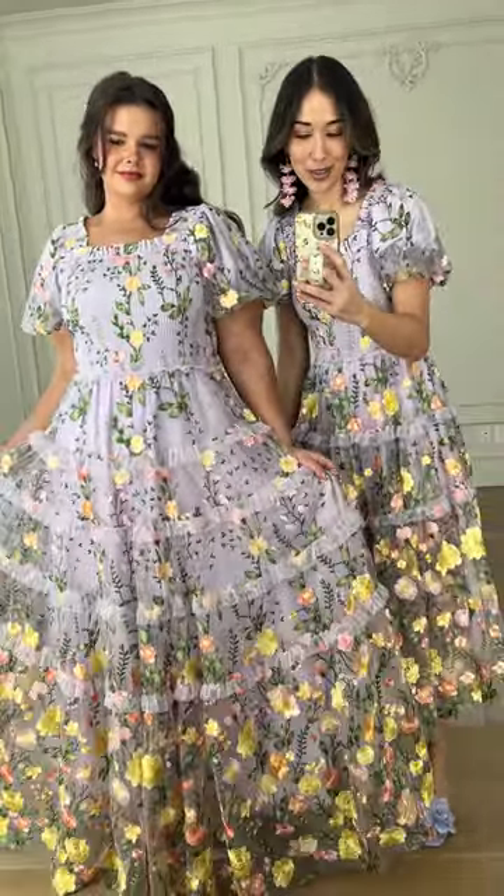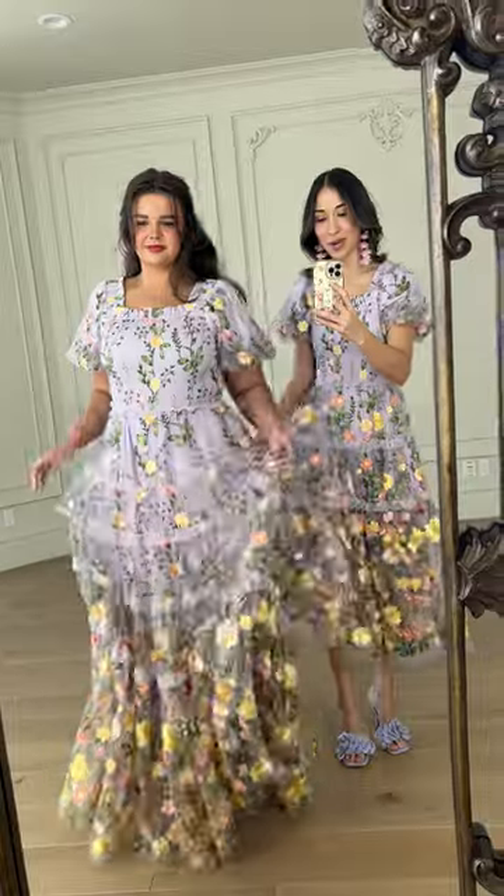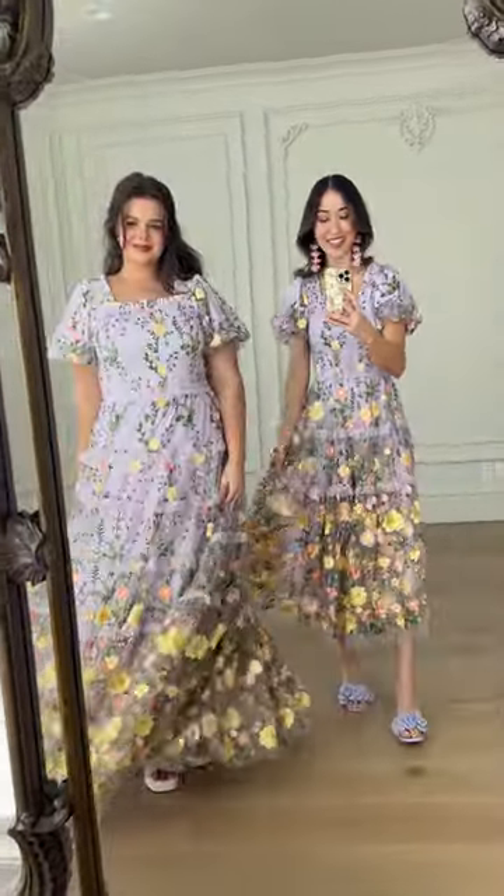This is such a gorgeous dress. We love the tiered ruffles and the floral appliques, the cute little puff sleeve, and the lovely tulle. So cute — this is rose.